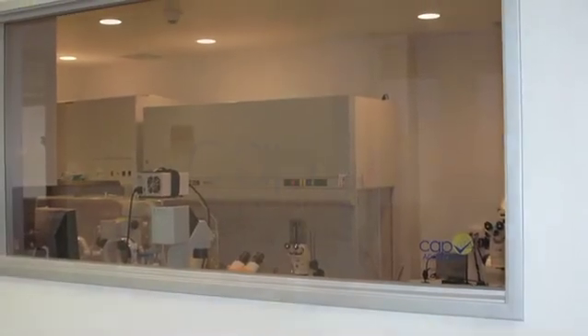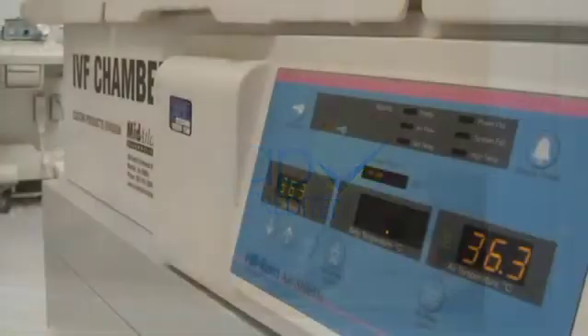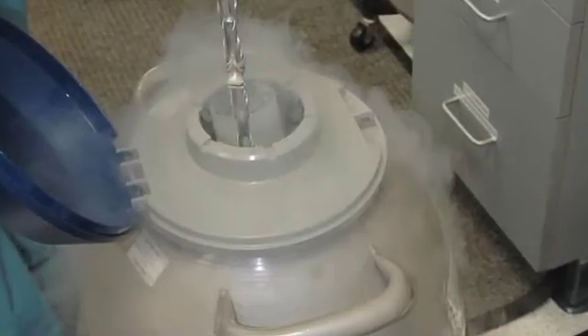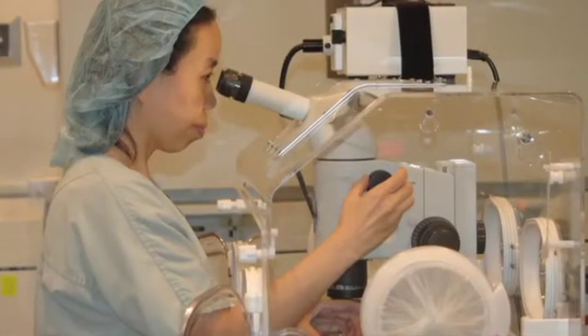It was built specifically for the required function — built from the ground up, isolated, soundproof, and with a filter system that allows for the cleanest air to be pumped into the laboratory setting, so that the least amount of damage occurs to the very fragile eggs, sperm, and embryos that are in our laboratory.